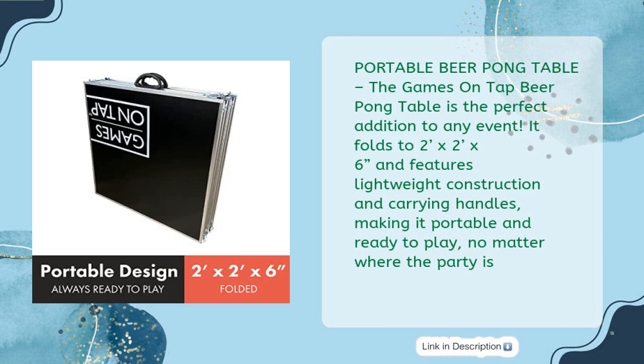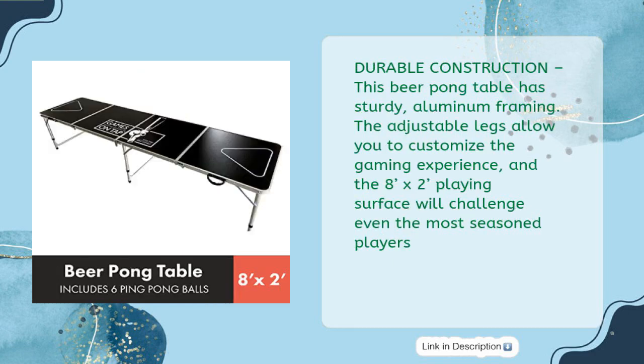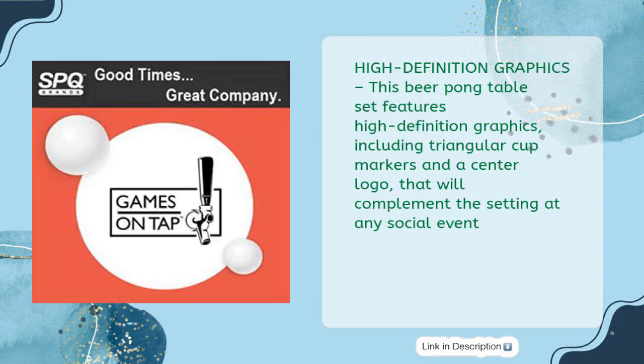Making it portable and ready to play no matter where the party is. This beer pong table has sturdy aluminum framing. The adjustable legs allow you to customize the gaming experience, and the eight feet by two feet playing surface will challenge even the most seasoned players.